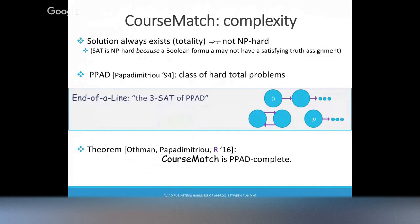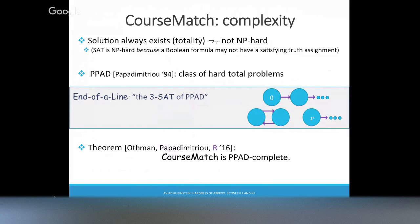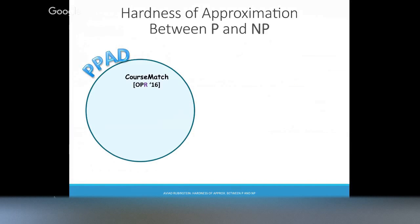Question about PPAD: could you have a graph with just two nodes where the first points to the second and the second points to itself? The answer is no — you have at most one incoming edge and at most one outgoing edge. Another way to present it: you're looking for something else that has odd degree. The graph is presented as a circuit: you give it a vertex and it spits out the successor and predecessor. So there are a bunch of problems where even approximation is as hard as this end-of-line problem.